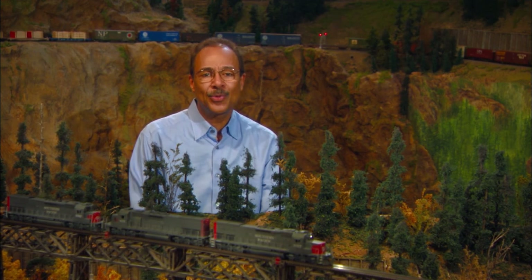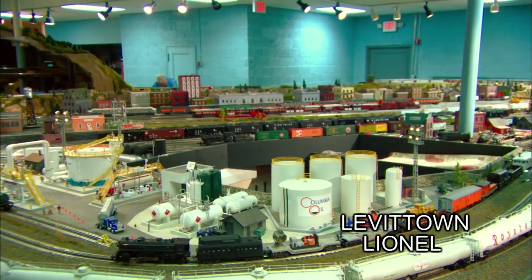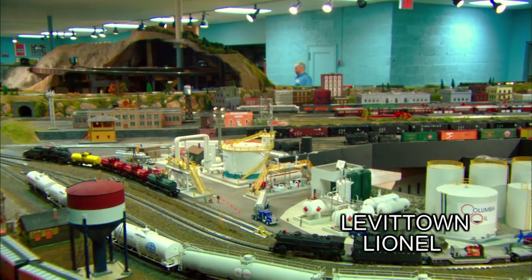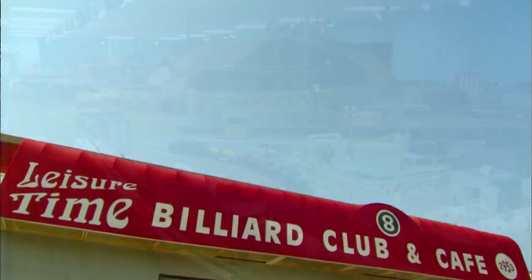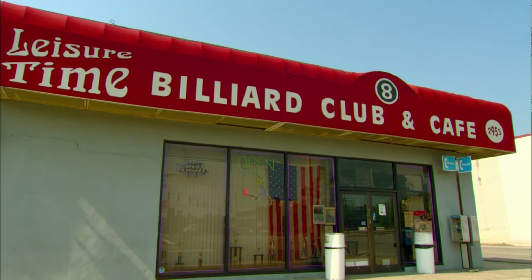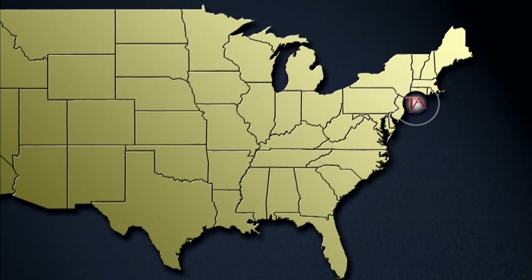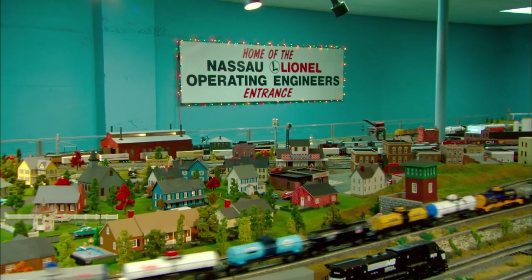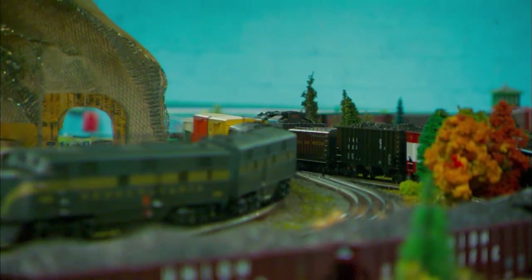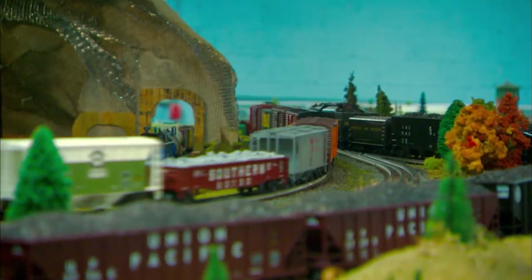Started in 1983, the Nassau Lionel Operating Engineers Club has gone through several club locations. Their present home showcases a great operating layout. Underneath the Leisure Time Billiards Parlor in Levittown, New York, you'll find the Nassau Lionel Operating Engineers — one of the few clubs licensed to use the Lionel brand name. While still a work in progress, the layout is impressive: at 35 by 80 feet, members can operate seven trains at one time and stage 25 more.